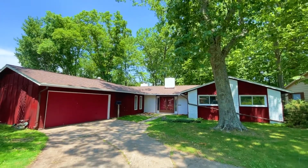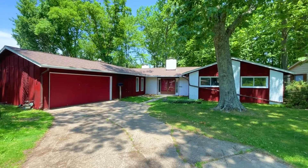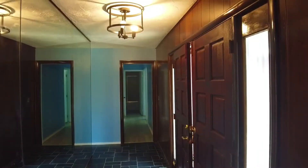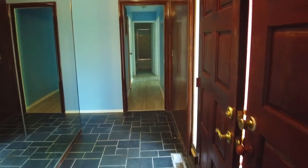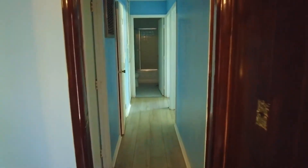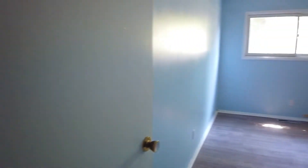Here we are today touring this beautiful Berea ranch and it is a gorgeous one. I love all the trees on this property — it makes it feel really close to nature. Upon entry into the home we're going to have a ceramic tile on the ground with a really cool black pattern, and then you're going to have some updated vinyl floors in the hallway leading to your bedrooms. Off to the right you're going to have your first bedroom.